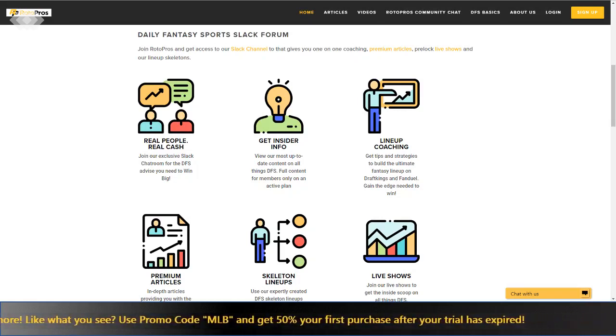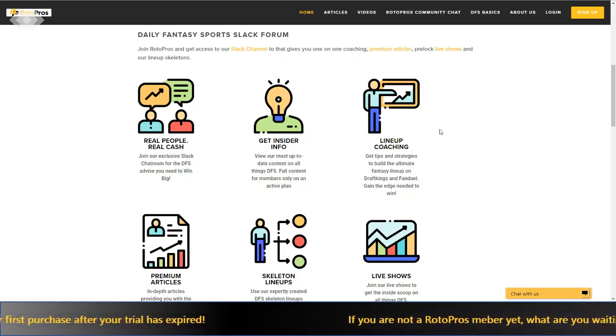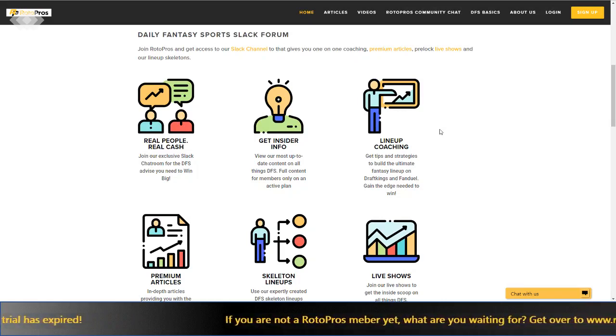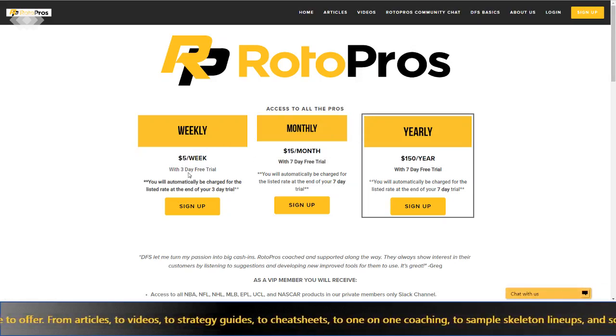We're a growing community — fairly new, I've been on board about a year with the Rotopros.com reboot. The biggest thing we do is lineup coaching — one-on-one coaching where we teach customers how to research better, what stats to look for. We cover MLB, NHL, PGA, NBA, and MMA is coming. Our Slack chat is really our number one resource, helping with lineup selection, contest selection, bankroll management, cash games versus GPPs, lineup construction, and building player pools. You can get a free trial right now — weekly subscriptions get three days, monthly and yearly get seven days.